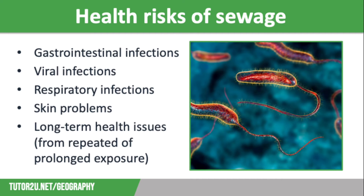Sewage can contain many disease-causing microorganisms, including viruses, bacteria and parasites, and these have led to a sharp rise in waterborne illnesses in the UK. The health risks of sewage include gastrointestinal infections such as diarrhoea, vomiting and stomach cramps, and a fever can also be caused by Salmonella and E. coli.